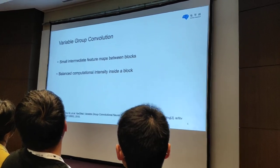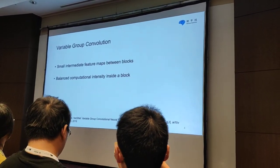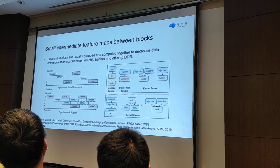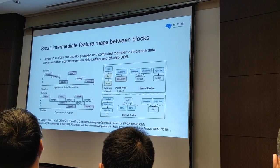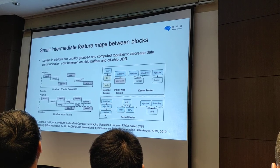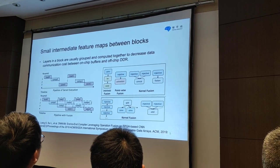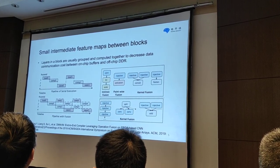Variable-group convolution is proposed based on two principles: the first is small intermediate feature maps between blocks, and the second is balanced computational intensity inside the block. We can see from the left graph that the pipeline of FPGAs and ASICs is designed for simultaneous implementation of computation and data communication in a single operation. Using the fusion operation, we can avoid frequent data communication between on-chip fabric and off-chip DRAM since there are no intermediate results needed to be saved on off-chip DRAM. Different operations can be concurrently executed by different computation modules.